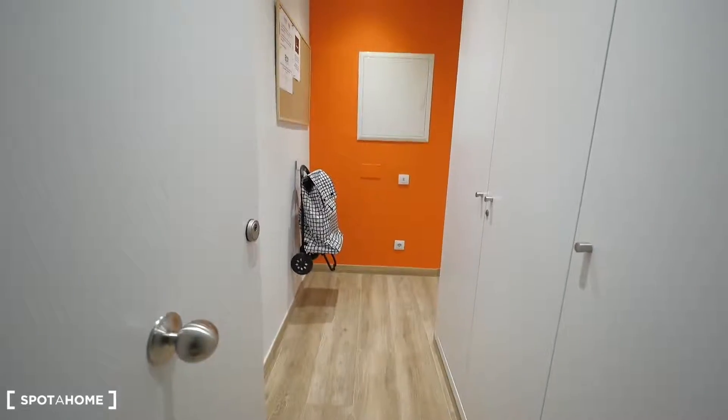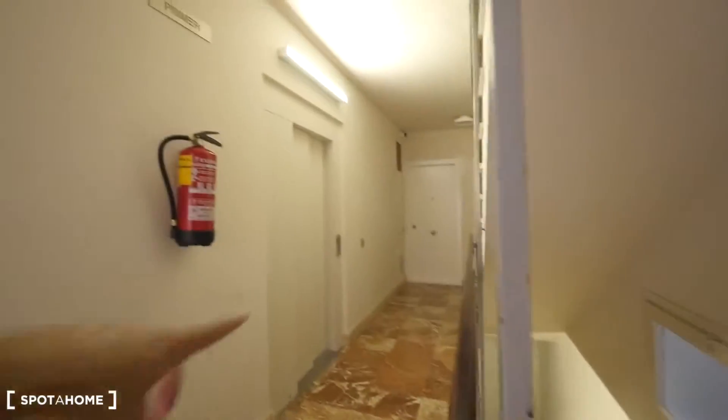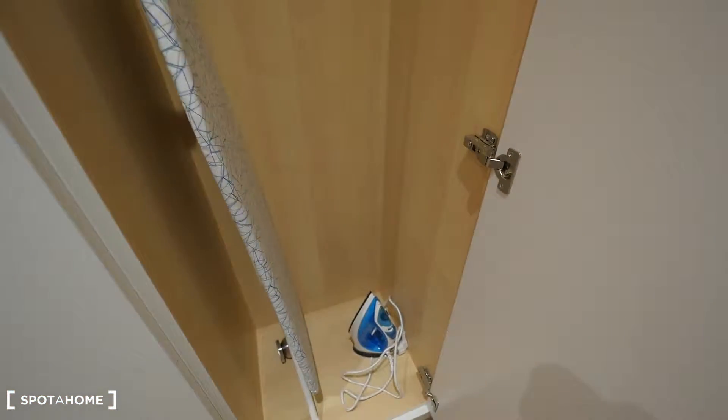Okay guys, this is the entrance, this is the hall of our apartment. And here we have the stairs and the elevator. Let me show you — here's the entrance. They have a shopping cart here in the entrance. The closets: one here, and another one here with the iron board and the iron. I can leave the jacket here inside.